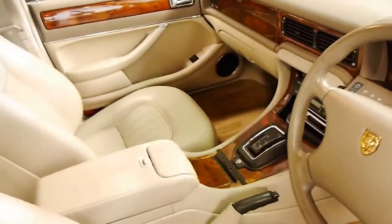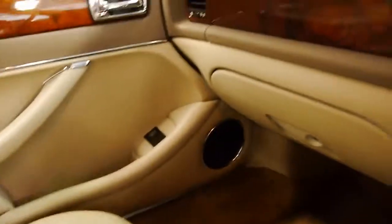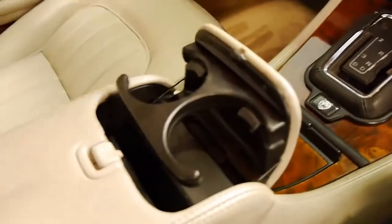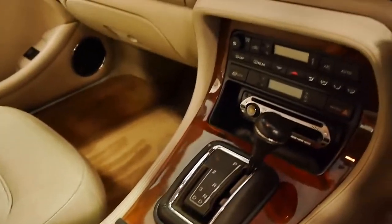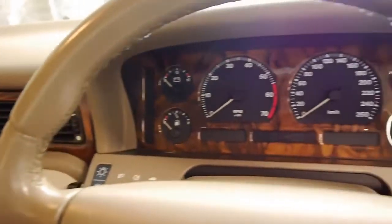The wood grain looks like new. Like the cup holder — you'll find with just about every other X300 Jaguar, whether it's a V8 or a six, they're usually broken. The timber is lovely. This car has been garaged and the air conditioning is ice cold.